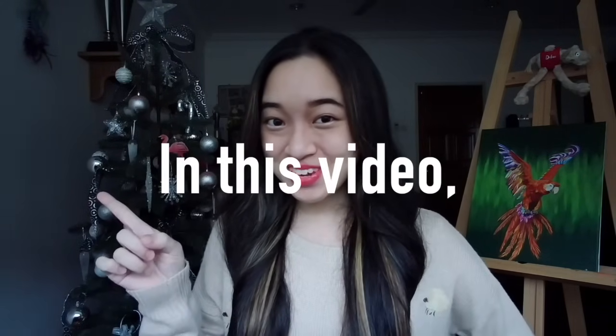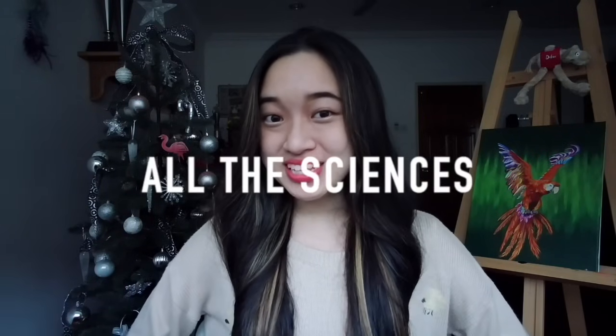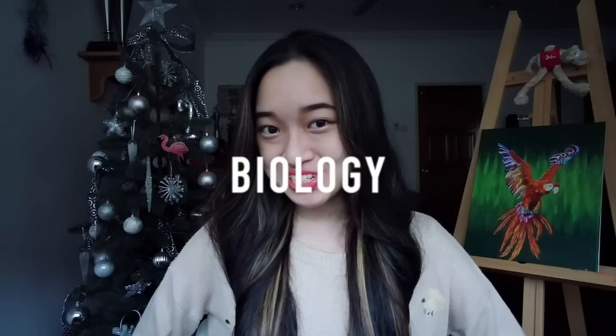Hey everyone, my name is Faye and welcome to my channel. In this video, we will be talking about how to score A-plus in all the science subjects in SPM, whether that be chemistry, biology, or physics.